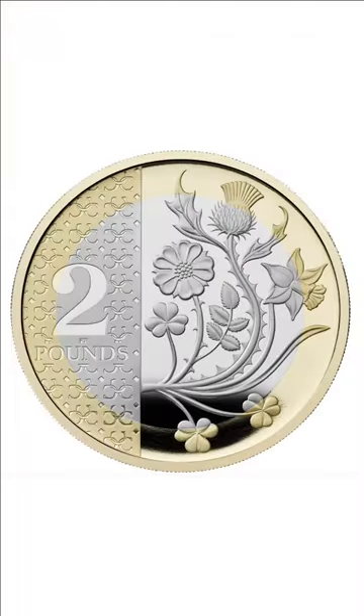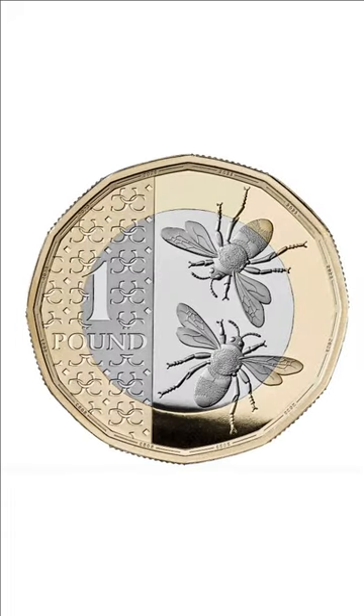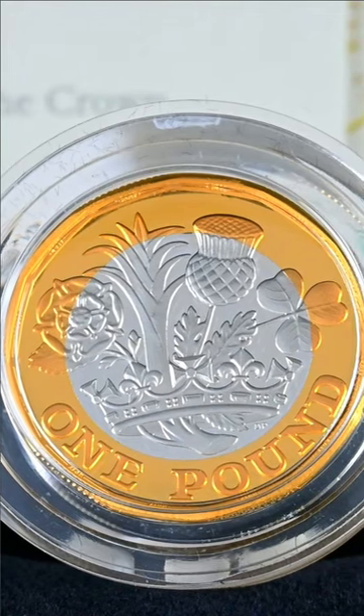The new £2 features the national flowers of the countries which make up the UK. On the £1 coin, we see two bees, making this the first change of design since 2017 when the pound coin was revamped.